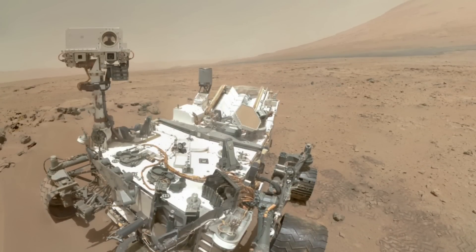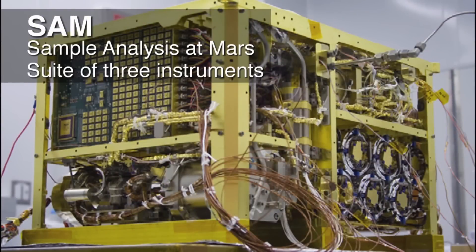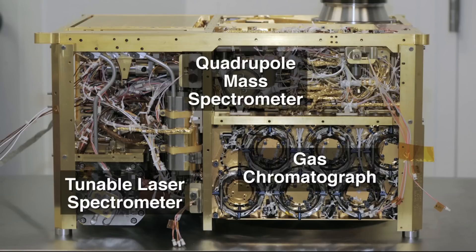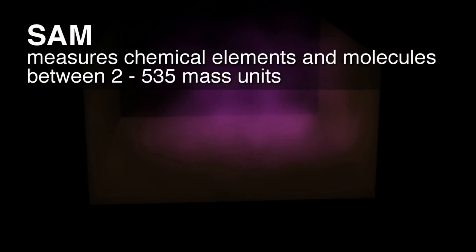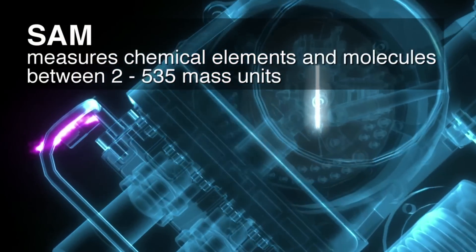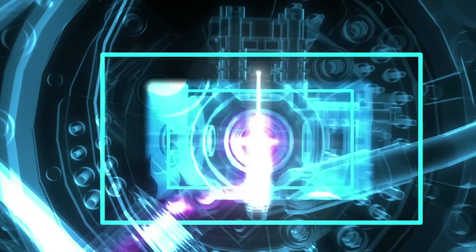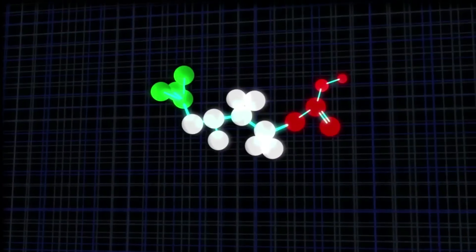While our robotic explorer has been characterizing the surface of Mars, the SAM team has also been busy — looking at something invisible: the Martian atmosphere. SAM, or Sample Analysis at Mars, is not one instrument but three, all designed to work together to chemically characterize Mars. SAM measures chemical elements and molecules in a mass range between 2 and 535 mass units. We do this by looking at gases — we can bake solid samples until they give up their volatile components, or we can directly inhale the Martian atmosphere through our inlet ports.